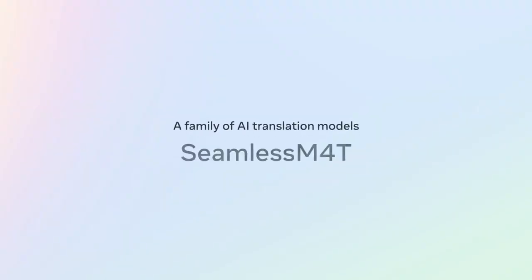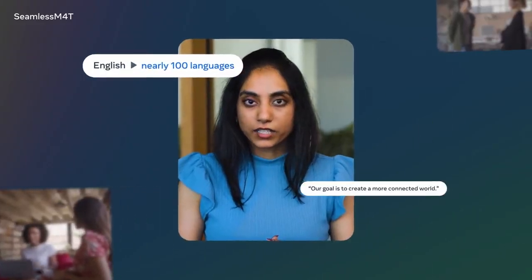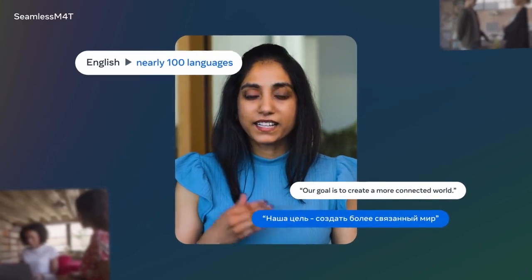In August, we introduced the first version of our foundational multilingual and multitask model, Seamless M4T. It overcame limitations of previous translation systems with state-of-the-art results.